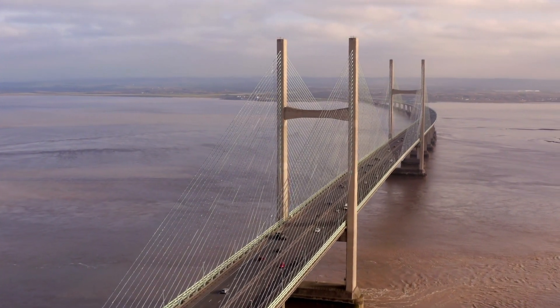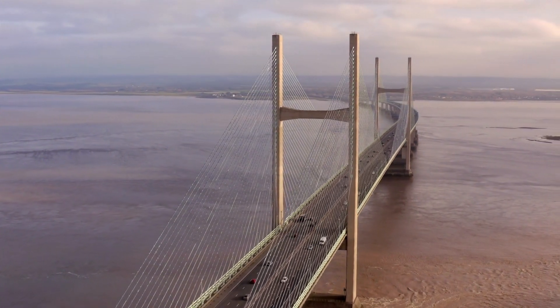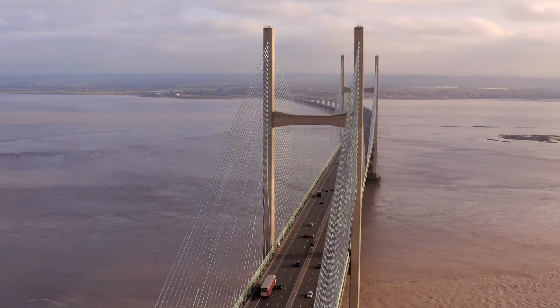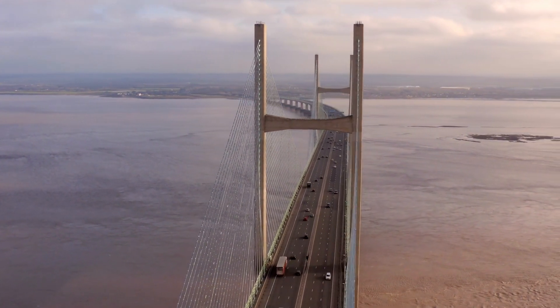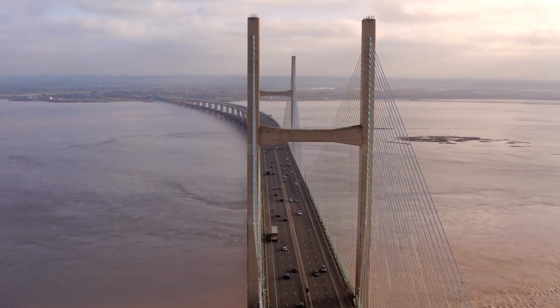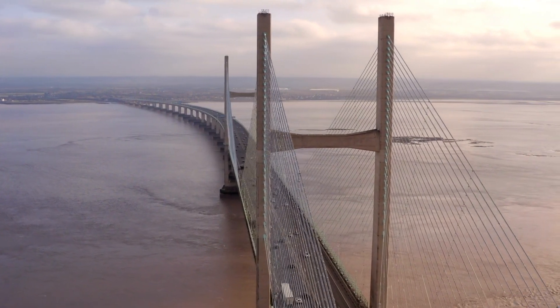On the other hand, the second Severn Crossing takes into account the challenges posed by high winds. The bridge's curved shape and cable-stayed design make it more aerodynamically stable compared to the suspension design of the first.